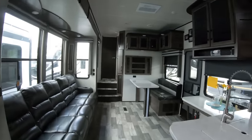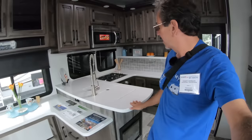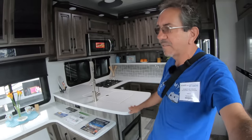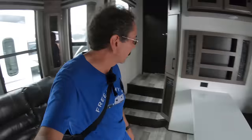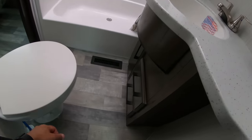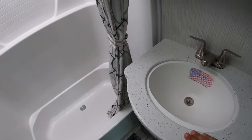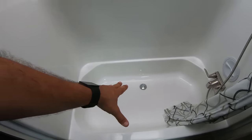Very residential in here. There's a huge sofa on one side, a nice kitchen with a lot of surface area to prep. There's a dinette, and that material is not cheap by any means. The bathroom is very nice — ceramic toilet, ceramic countertops — and look, it's like a small bathtub in here.